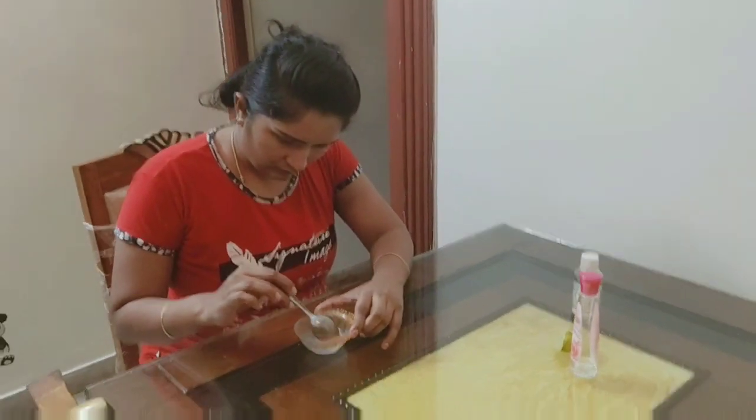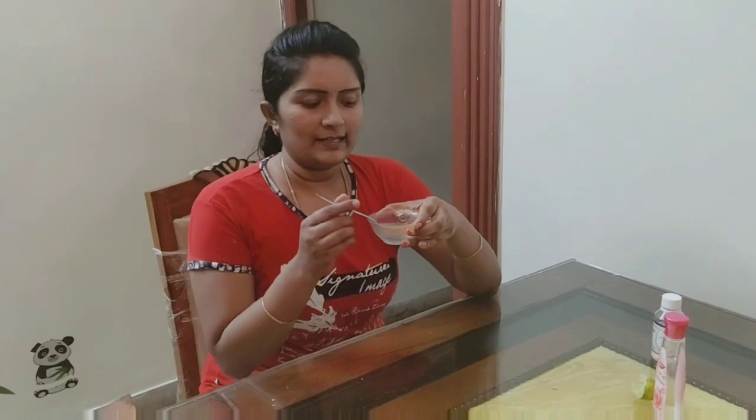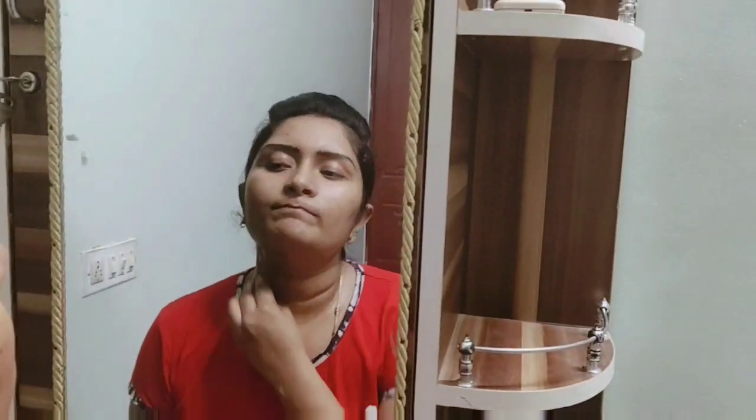Now apply this to your face first. Take a cotton ball, apply the mixture, and work it in circular motions on the inside of the face. Let it sit for 20 minutes.